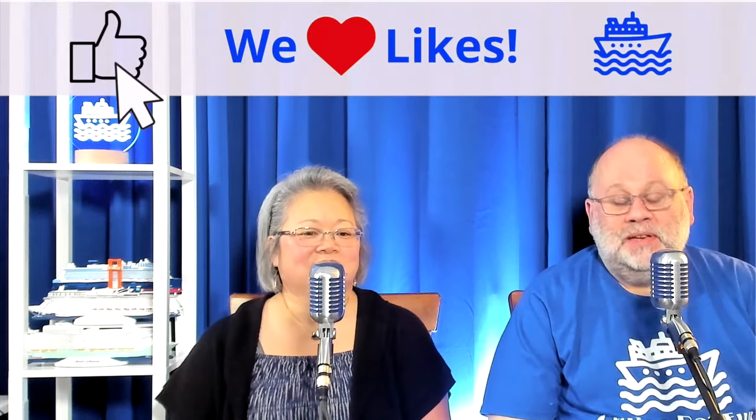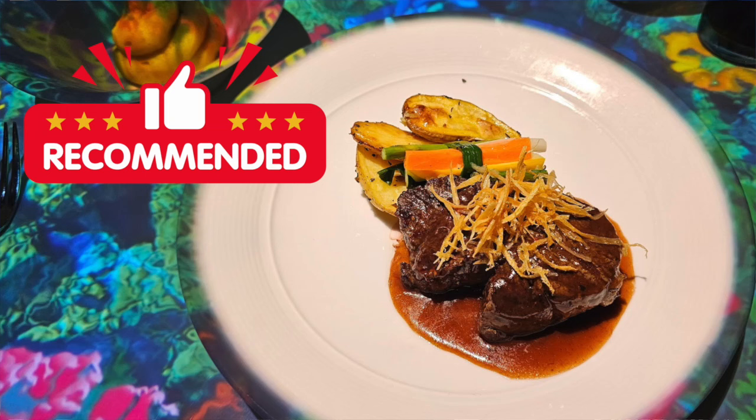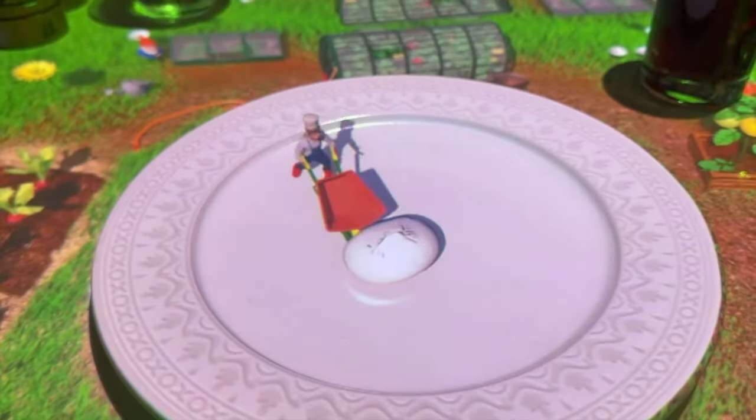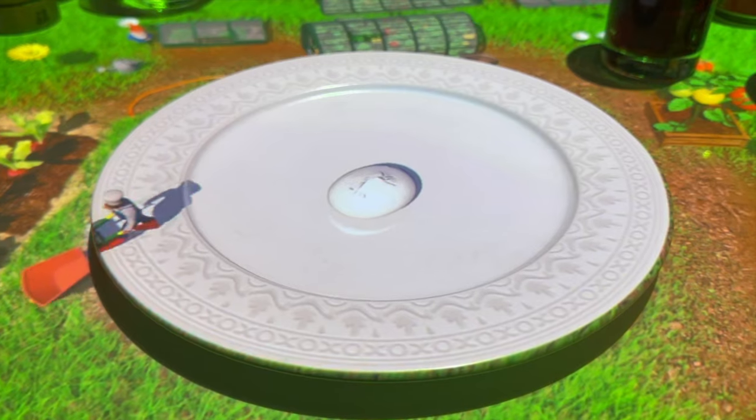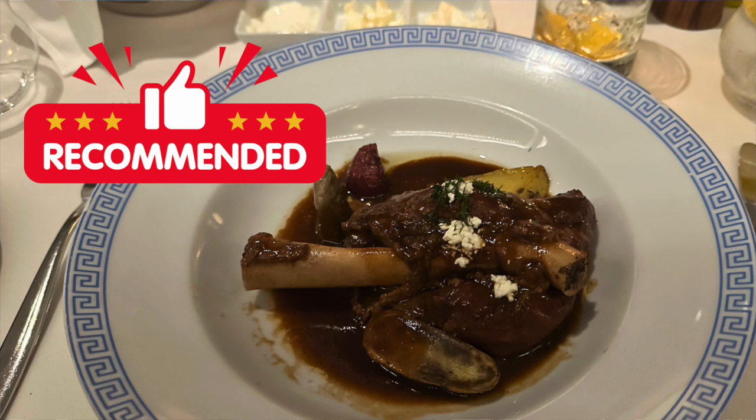Before we move on to lunch, let's talk about our dinner recommendations. For a date night or a family meal, I highly recommend Le Petit Chef — it's a show right on your table, and you can't go wrong with the filet mignon from the alternative menu. For me, my recommendation was the Cypress main dining room — the complimentary dining location — to get the Greek-style slow-braised lamb shank. So tender, so flavorful. I wish I could order that again right now.